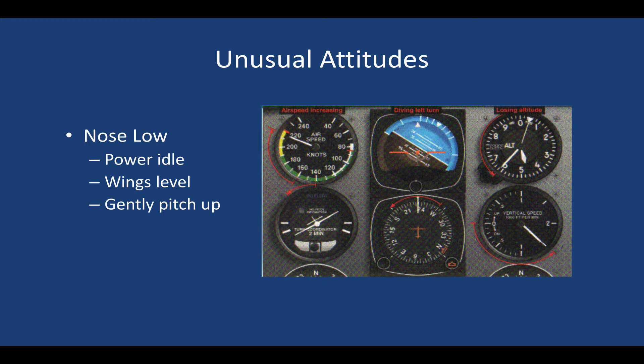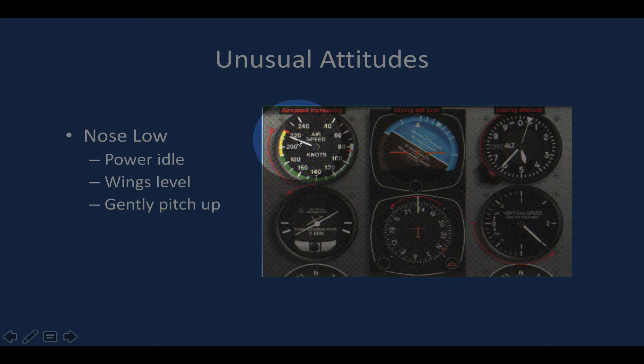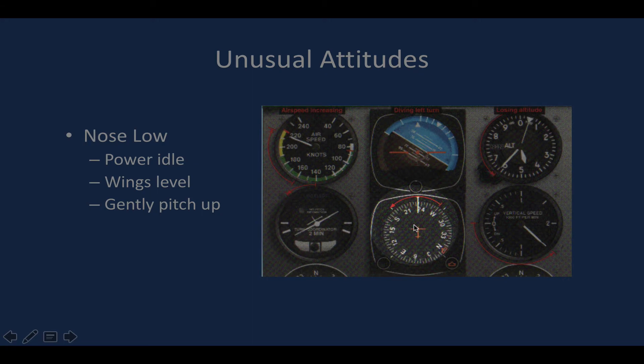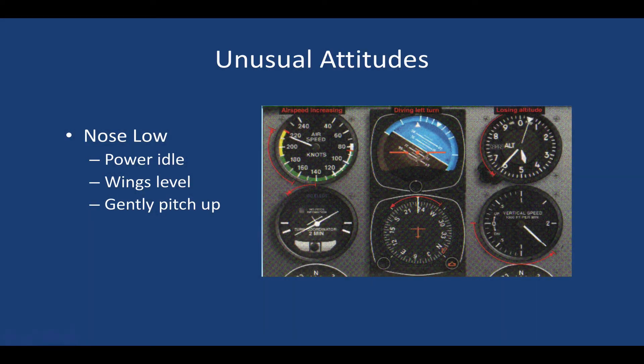A knee-jerk reaction from your private pilot training would be to simply pull back on the yoke. We can see the airspeed is high and increasing, the nose is low on the attitude indicator, the altimeter is losing altitude quickly, the VSI is showing a steep descent, the heading indicator is moving clockwise toward the south, and the turn coordinator confirms a left bank turn — all corresponding to a left diving turn. We're in a steep descending spiral.